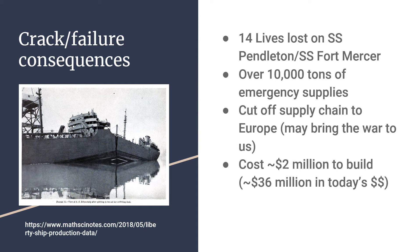The loss of just one Liberty ship could mean the cutting off of the supply chain to Europe, and may have had drastic consequences not only in Europe but also here in the United States. Each Liberty ship cost approximately $2 million to build at the time, or about $36 million in today's money.